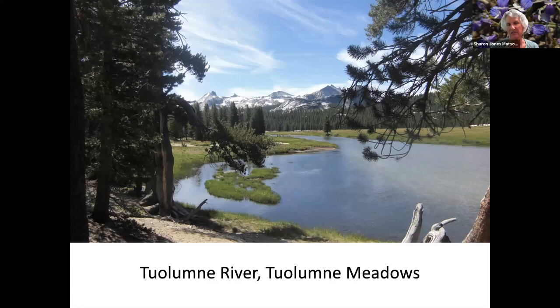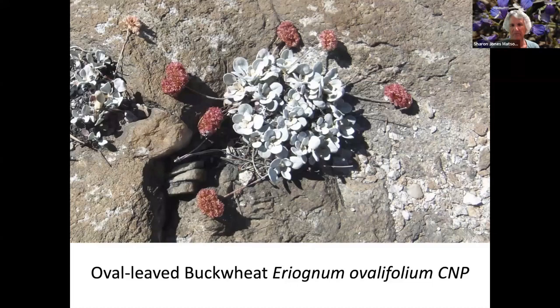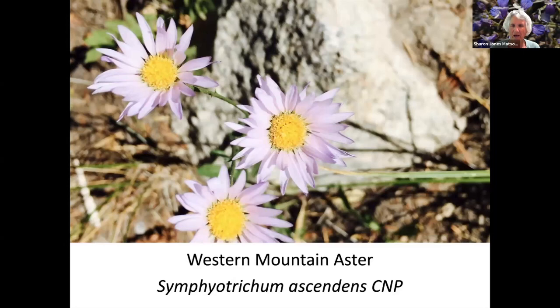Glen Aulin Falls is a hike out of Tuolumne Meadows along the Tuolumne River. Here's the Tuolumne River with Tuolumne Meadows — which I understand is filled with water right now because of all our snowfall. Oval-leaf Buckwheat. Sierra Fence Lizard. This is a hike out of Tuolumne Meadows in Yosemite — Ansel Adams had a nice picture of this Cathedral Peak. Mountain Monkey Flower. Western Mountain Aster.